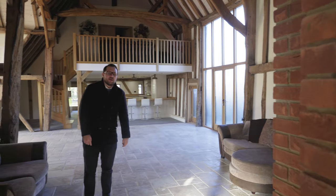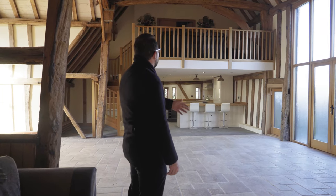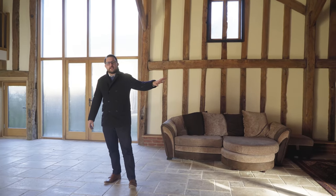Here we are in the main living space. As you can see, there are some real features here with the open plan kitchen and the mezzanine level. The property actually benefits from having six bedrooms and an additional reception room downstairs.